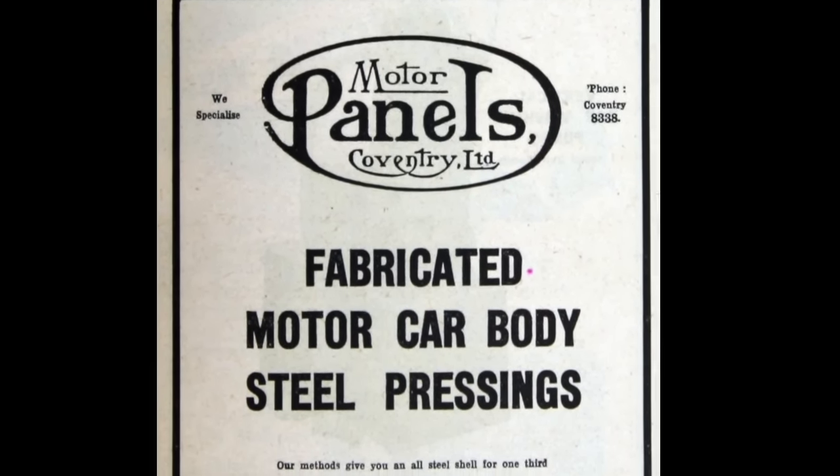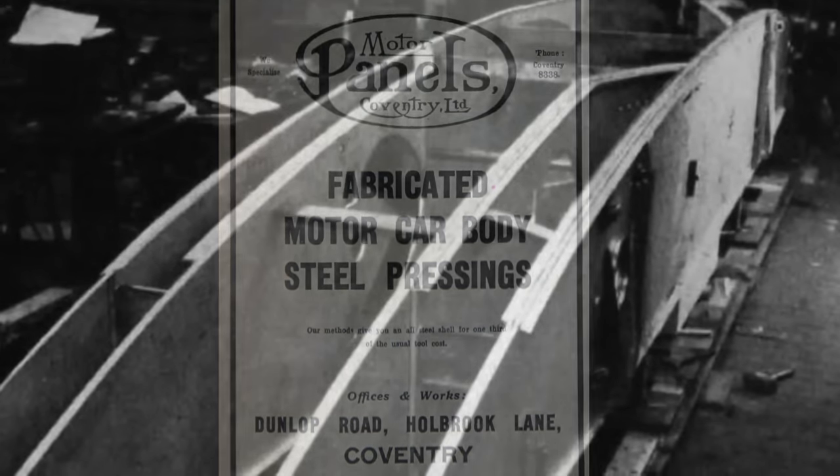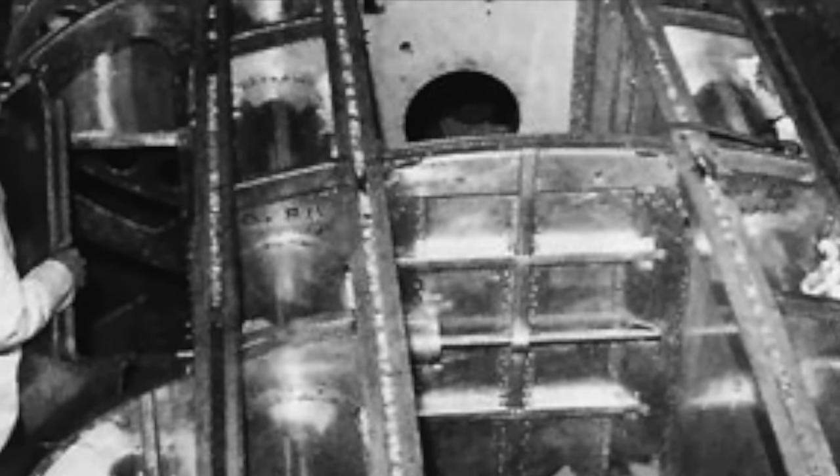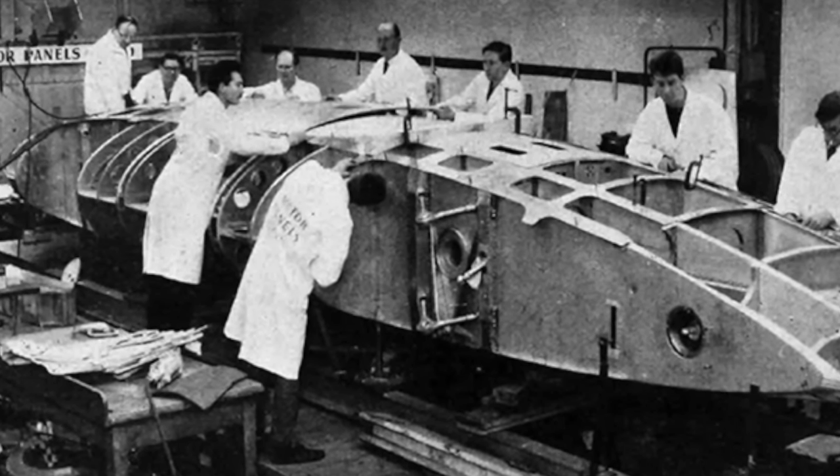CN7 was built by Motor Panels in Coventry, starting in late 1959. A sleek body covered an extremely strong aluminium honeycomb egg-box monocoque that owed much more to the construction of aircraft than automobiles. At the time, not even racing cars were using this type of construction.